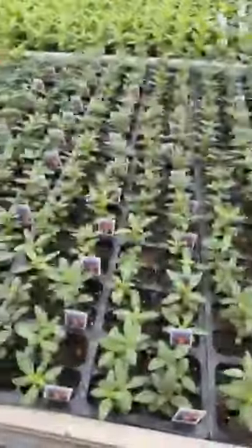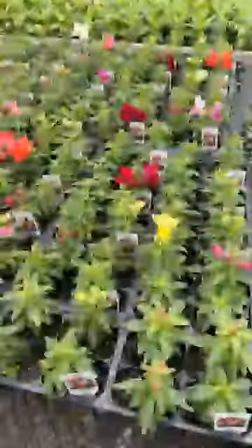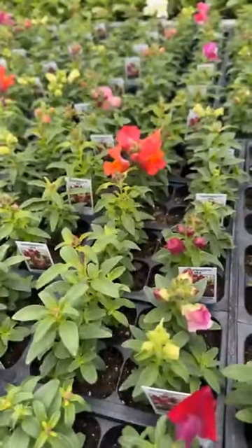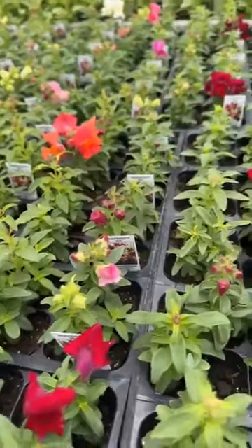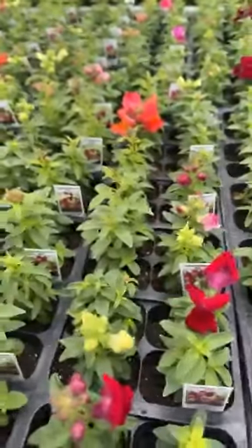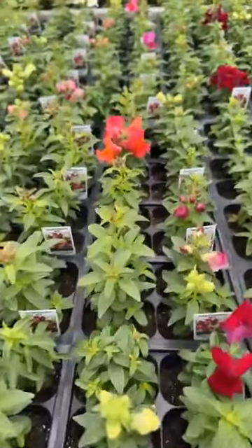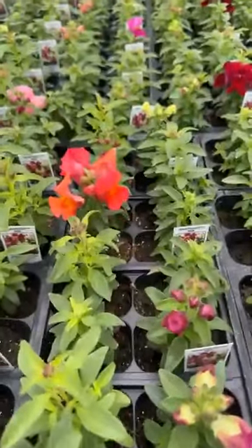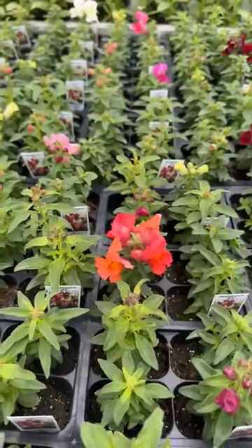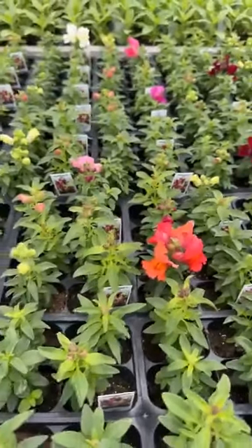The snapdragons! We have both the short snapdragons and the taller snapdragons. This Snapshot Mix is the shorter one. The Liberty Classic is the taller snapdragon.